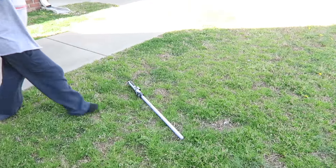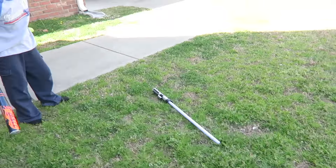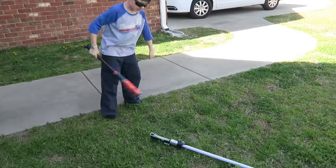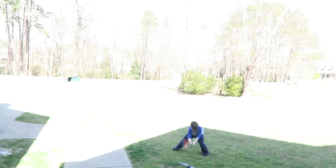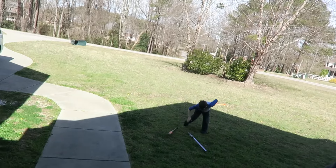Is this lightsaber indestructible? You killed it. It's dead. That was a fail. It's indestructible, guys. Who thought that they could break a lightsaber? I have an idea.